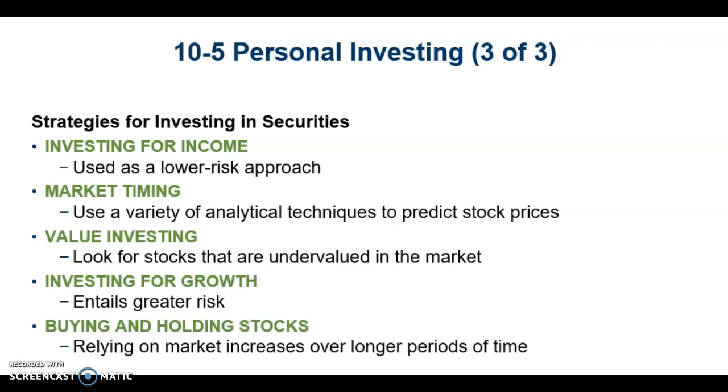A simple approach to value investing is buying the Dogs of the Dow — look for stocks that are undervalued in the market. Investing for growth entails significant risk. Buy-and-hold investors rely on market increases over long periods of time, putting their faith in the ability of the overall market to continue the long-run upward trend it's exhibited throughout its history, but it means leaving money invested through a long time period.